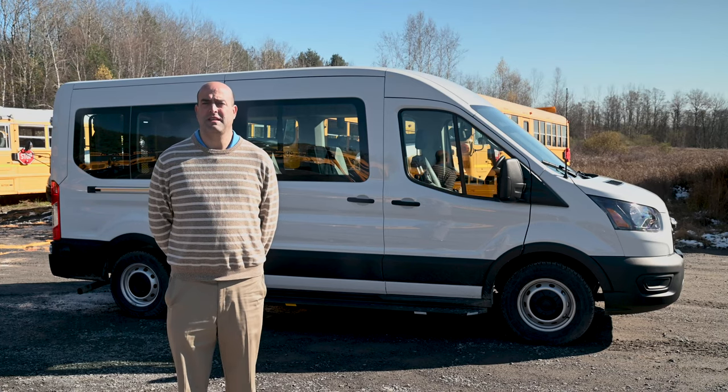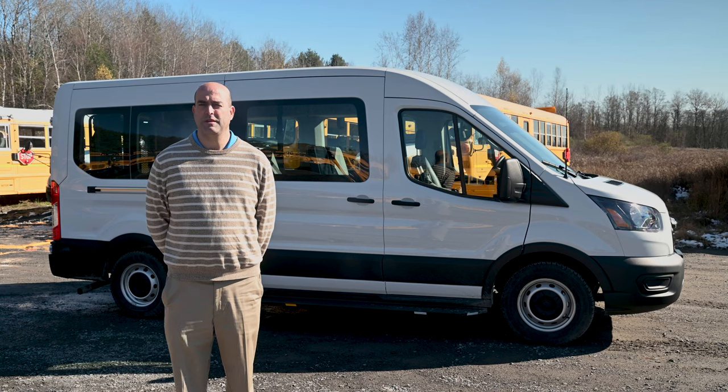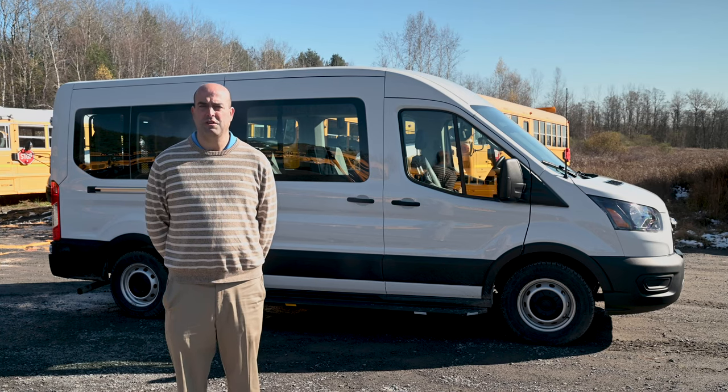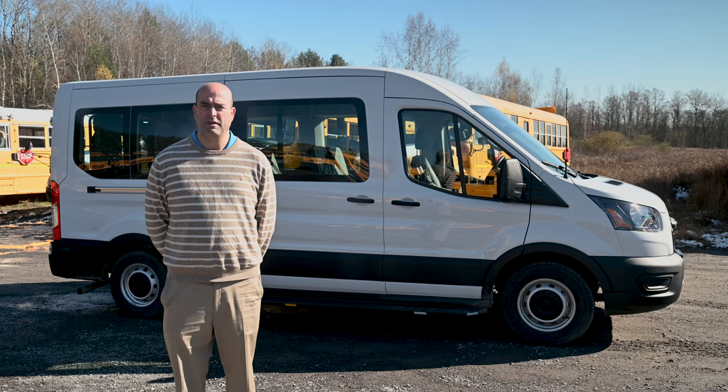This vehicle is a Ford Transit T350 van with a 3.7-liter EcoBoost engine, all backed by Ford's 3-year, 36,000-mile bumper-to-bumper warranty as well as a 5-year, 60,000-mile powertrain warranty.